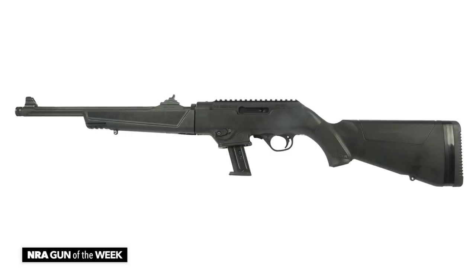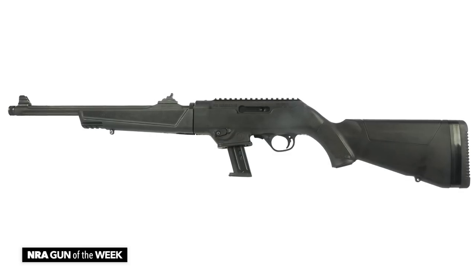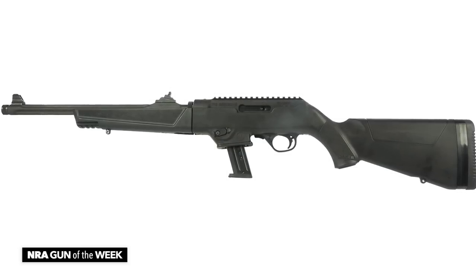Hi, I'm Christopher Olson with American Rifleman, and this week we've got a takedown carbine from Ruger. This is the Ruger PC Carbine, and it's chambered for 9mm Luger.